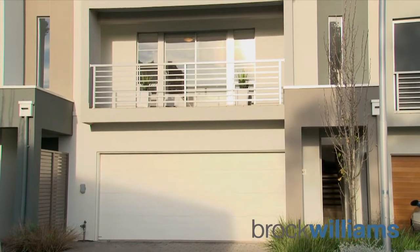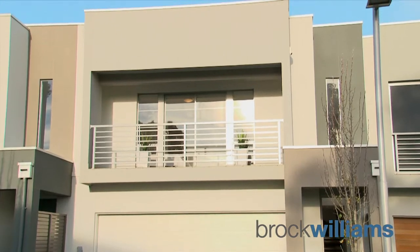Good afternoon, my name is Nick Pelve and I'm absolutely delighted to be showcasing 37 James Leal Drive here in Underdale. Brock Williams is privileged to be presenting this stunning town home here.